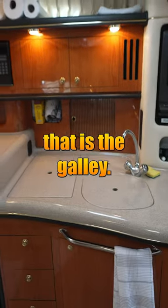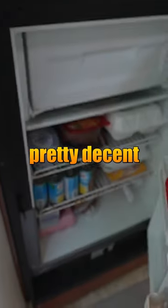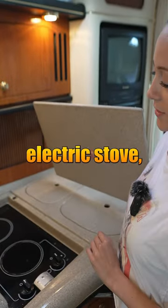Just after that is the galley, and there's lots of storage space considering how small the boat is. The refrigerator is pretty decent size, actually. Here we have our stove — electric stove.